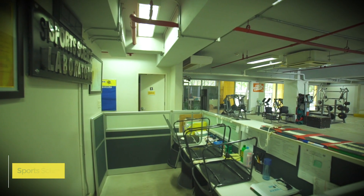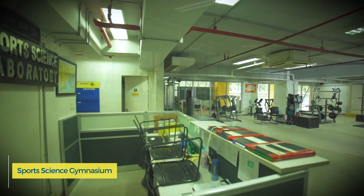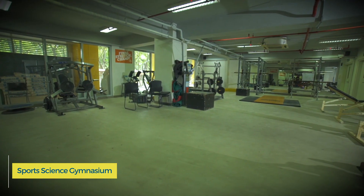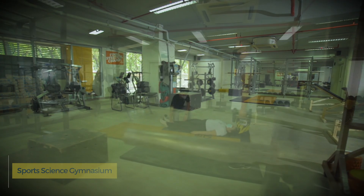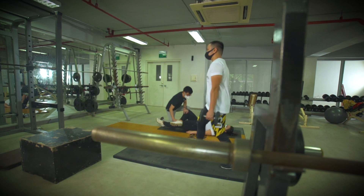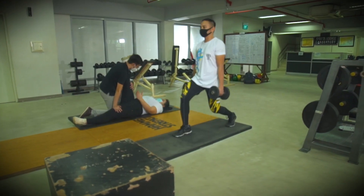Teaching strengthening exercises is conducted in the sports science gym, a fully equipped purpose-built gym used for teaching health and fitness programs. Physical therapy students work together with sports science students for these learning experiences.